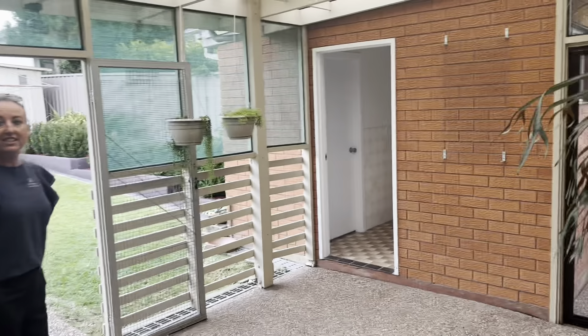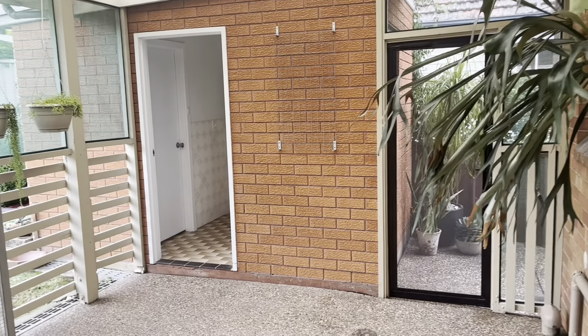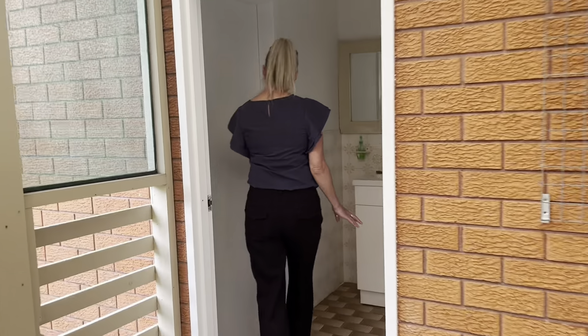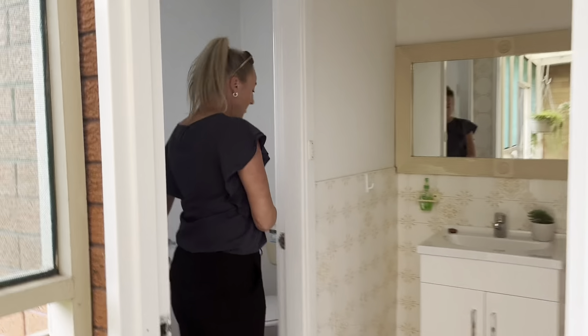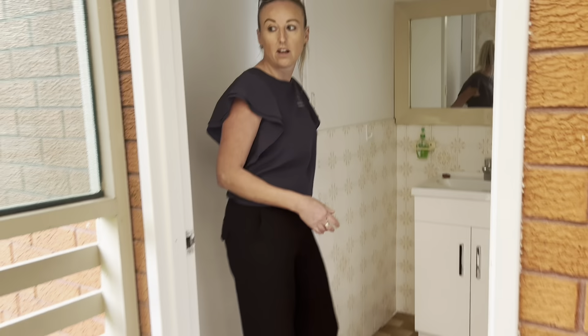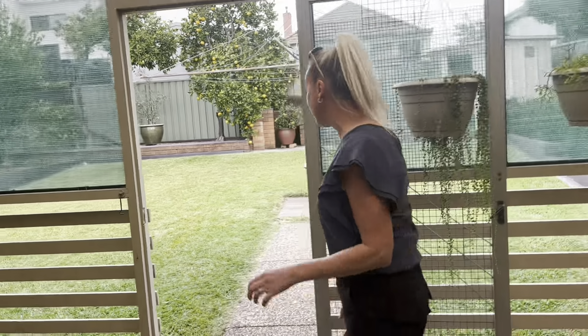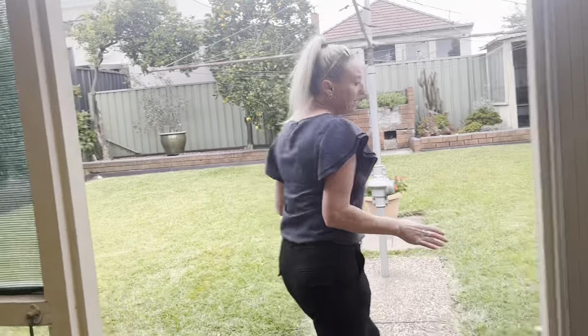At the back here is the covered entertaining area. There's also a vanity and toilet out here, and a well-maintained backyard.